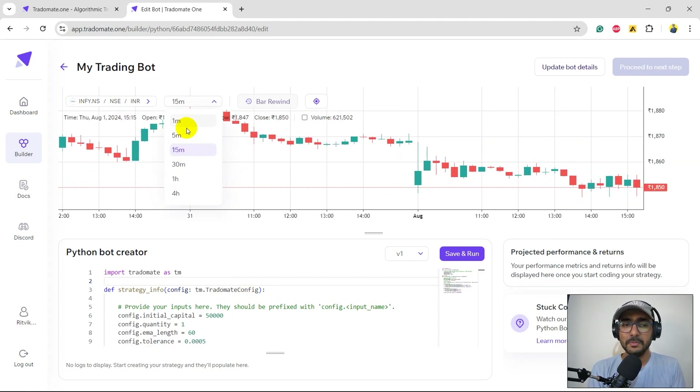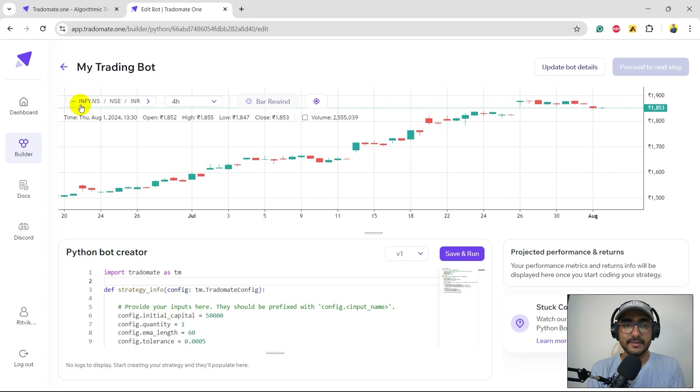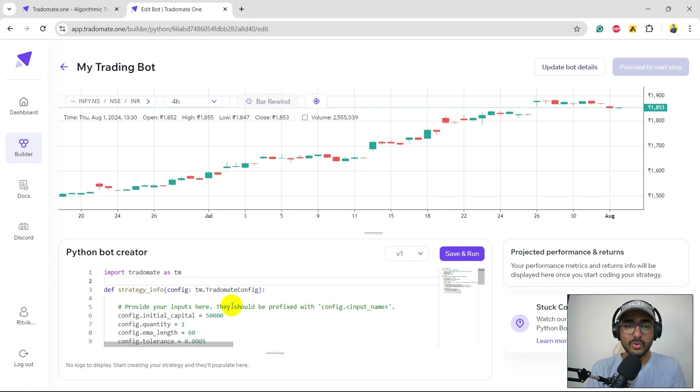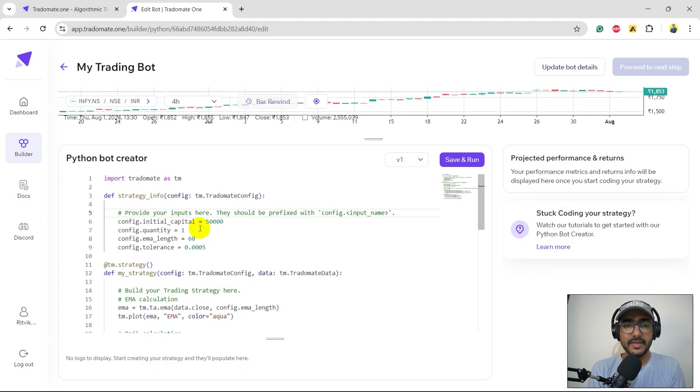At the bottom you'll see the full code for EMA plus Doji — we'll come to that in a moment. You'll also see a candlestick chart of Infosys with interval options: one minute, five minutes, fifteen minutes, and so on. For example, selecting four hours creates a four-hour candlestick chart. INFI.NS is the ticker, NSE is the exchange, and Indian Rupee is the currency. Let me expand the code section and briefly explain it.